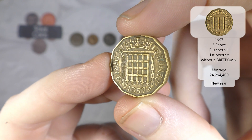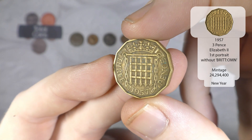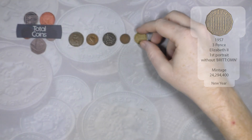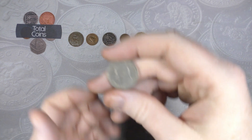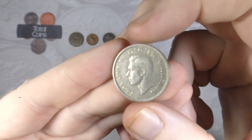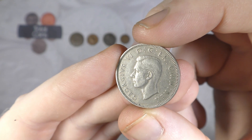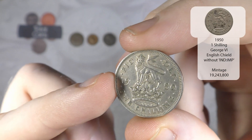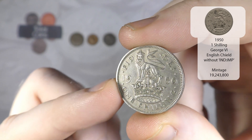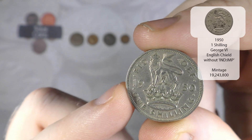We've got our first threepence for the hunt - Elizabeth the Second and that is 1957. I really can't remember what years we're missing, we've only just gone through them.